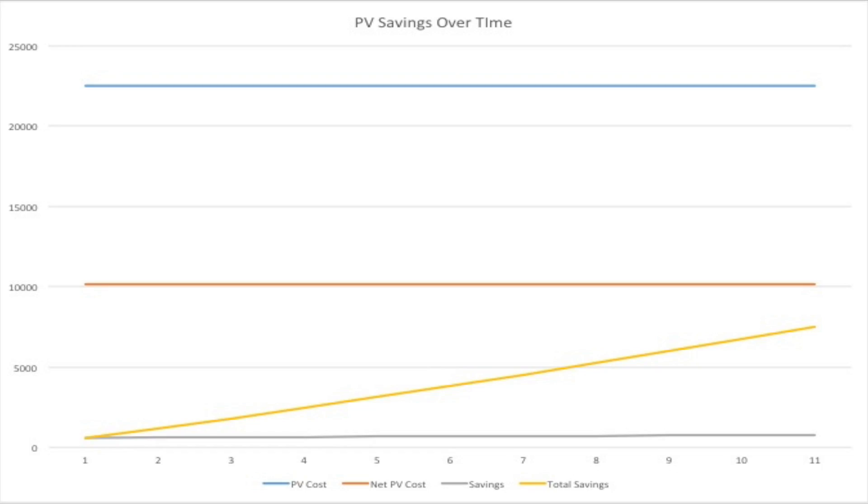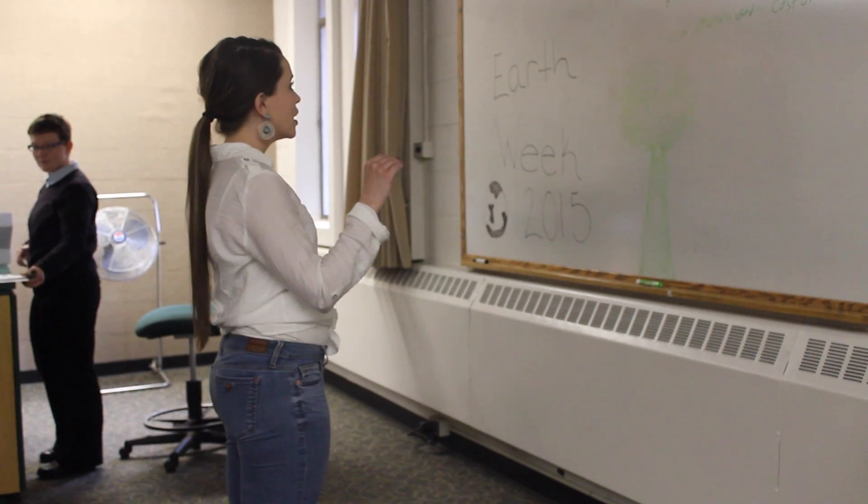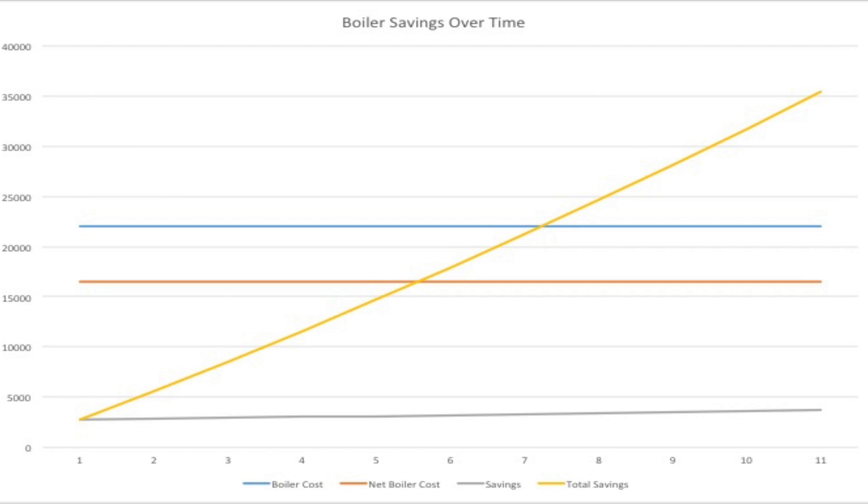The economic payback for the PV system is 17.27 years. We calculated this using the PV system cost, NYSERDA credit, and savings in dollars per year. The economic payback for the boiler is 5.96 years, calculated using the NYSERDA credit and annual dollar savings.